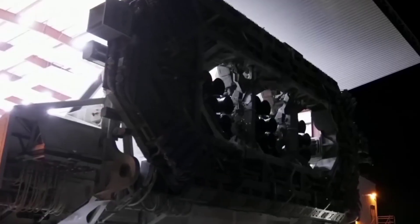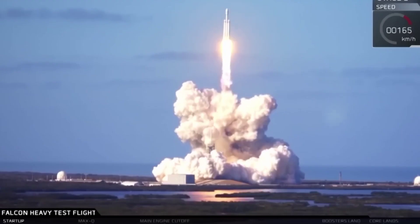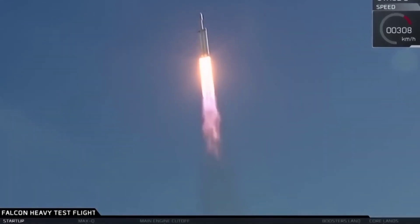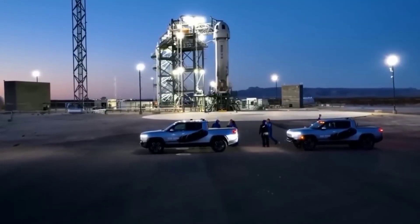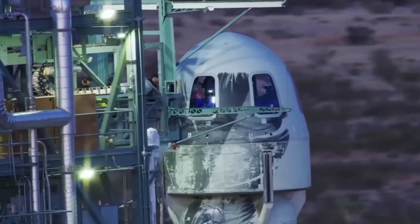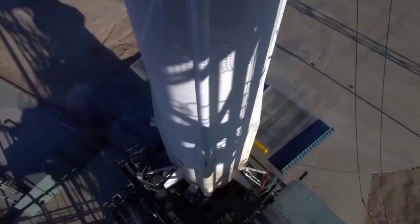SpaceX will launch its heaviest satellite into geostationary orbit. SpaceX customer EchoStar said the Falcon Heavy rocket would use Jupiter 3 technology, and it will weigh about 9.3 tons — a record-breaking satellite for all involved, with its release expected in early 2023. The previous record was also set by SpaceX when it launched a 7-ton satellite.